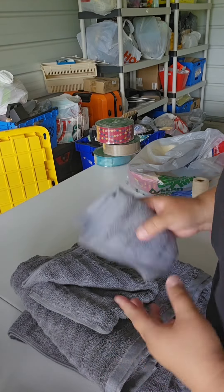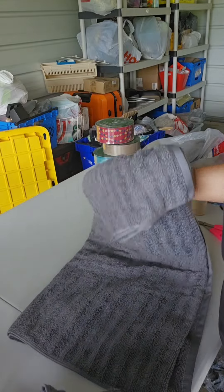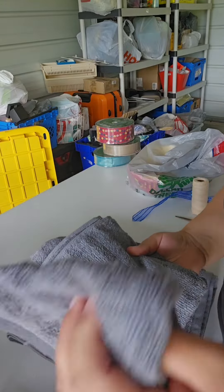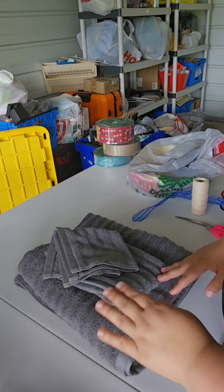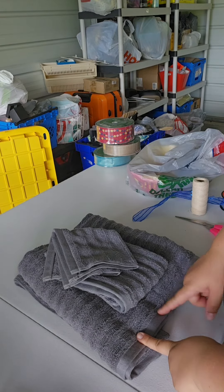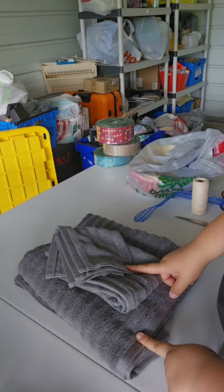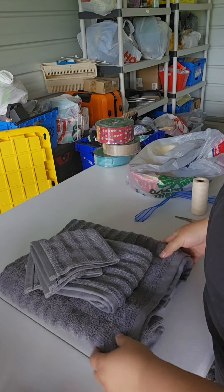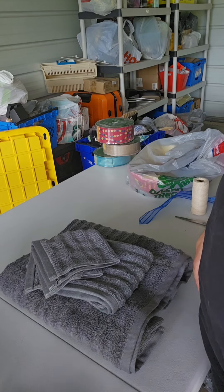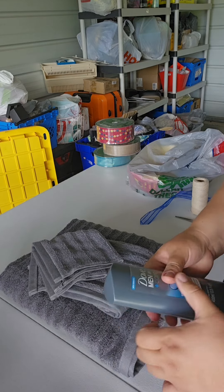We are going to be using towels. I have the bath towel, the hand towel, and the washcloth here. These are from Walmart. These are about $3.50, almost $3.00, and $1.50 — so it's about $8 or $9 right here. You can find towels other places, but I feel like that's a pretty good deal for the quality of the towel.